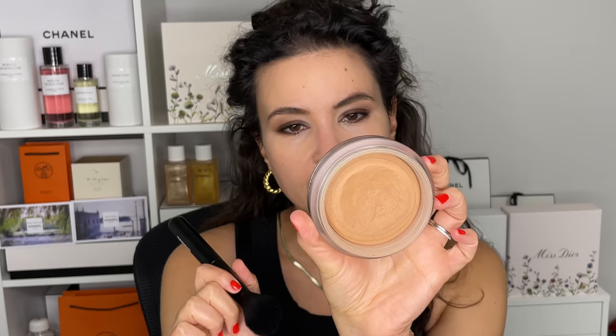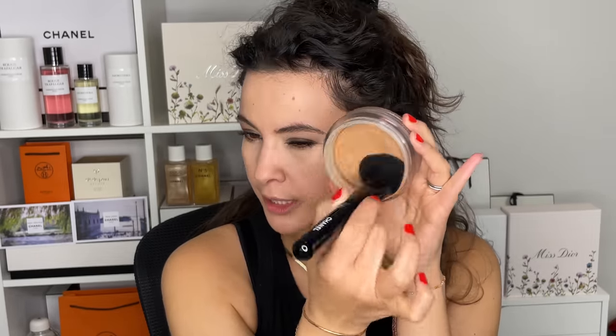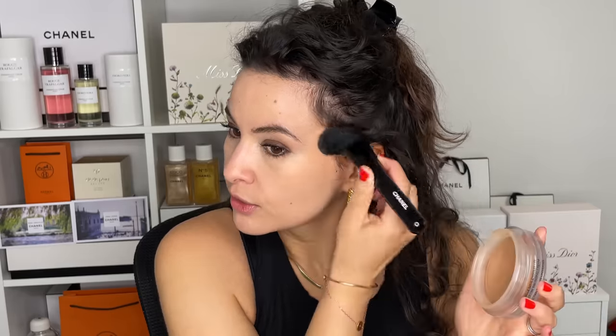Moving on to the cheeks — I'm going into my cream bronzer from Chanel, shade 390, using a blush brush. I like a bronzer not only as bronzer but also as blush; I find it looks incredibly natural and it's going to lean into our bronzy glowing summer look. I'm starting in the back near my hairline, going on top of my cheeks, and adding a little bit wherever the sun would naturally kiss my face.